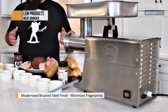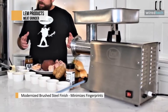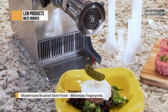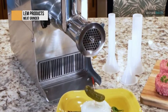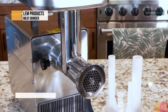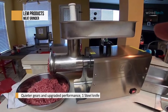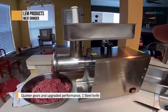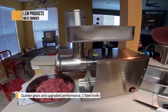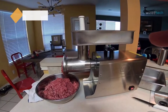Made from modernized brushed steel, it helps minimize fingerprints and keeps it looking great. Utilizing a rifling pattern at the head helps push meat forward consistently, so it doesn't need constant prodding or pushing. Being a high-powered machine you might expect it to be loud, but this grinder is surprisingly quiet and isn't likely to disturb you once you've gotten used to the mild humming.